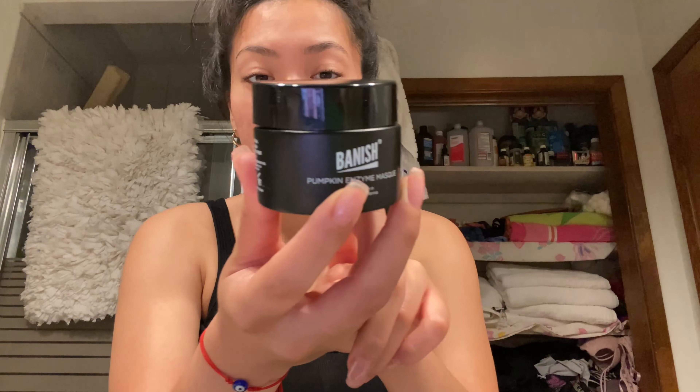Let me show you the rest. This is the pumpkin enzyme mask — it smells like pumpkin. I also got their all clear mint cleanser, which I'll use to remove my makeup and cleanse my face. The next item is banish oil, which can help nourish your skin and keep it hydrated. Then there's the vitamin C beauty elixir to hydrate your face, and lastly the very controversial acne tool.